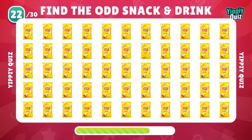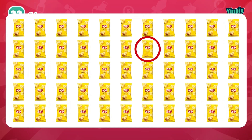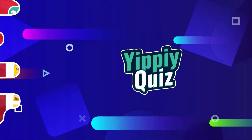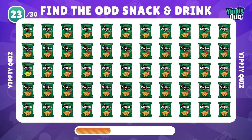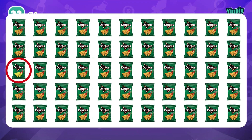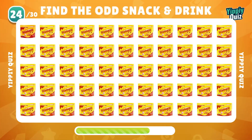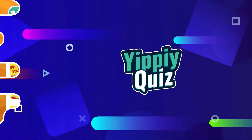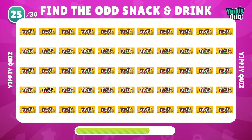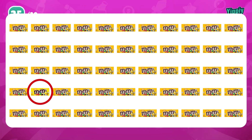Round number 22, it's Lays. Correct, right there. It's M&M's time. Yes, that's the odd one.